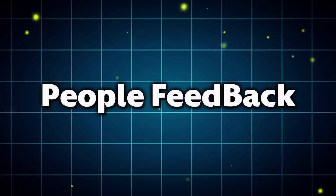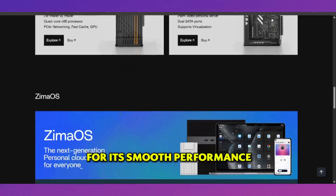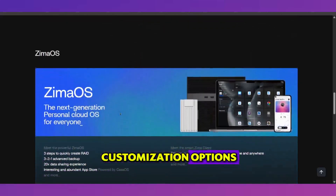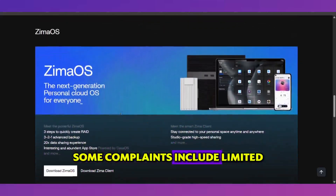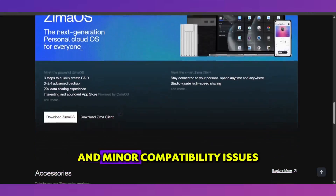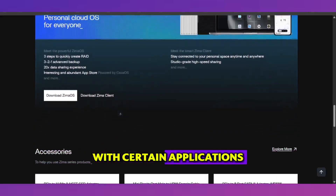What people are saying. Users praise Zima OS for its smooth performance, quick boot times, and customization options. Some complaints include limited software availability compared to more established OSes and minor compatibility issues with certain applications.